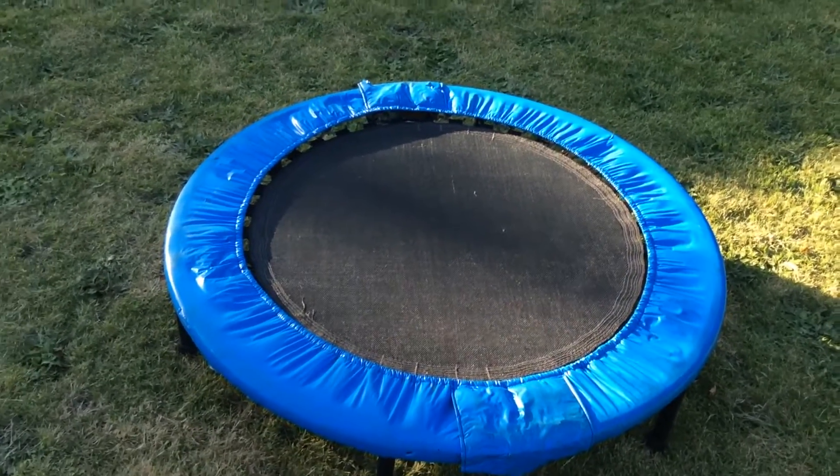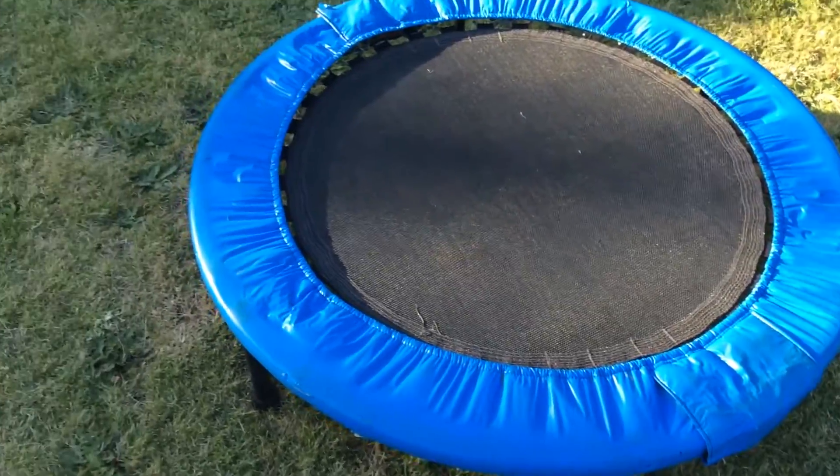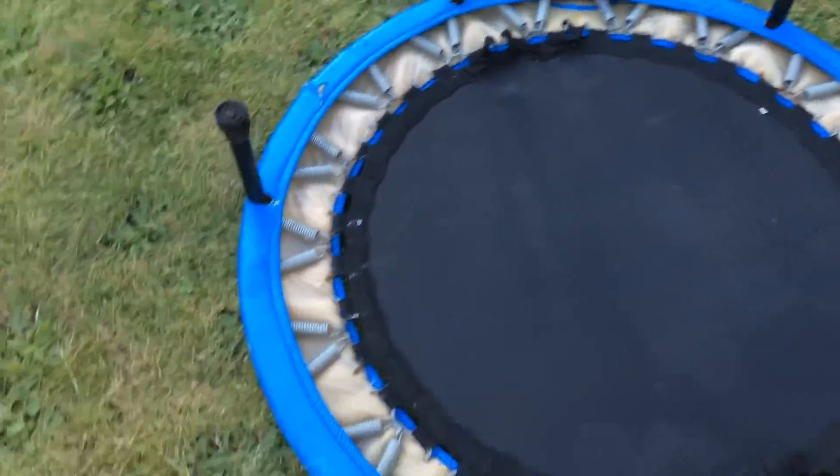It's in really good condition — I don't know why they threw it away, maybe they got bored of it or didn't like it. I'll show you the underneath — it's fine, no legs missing or anything.